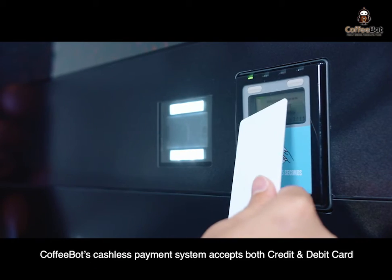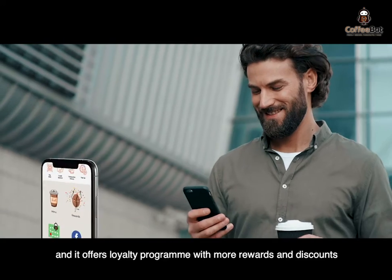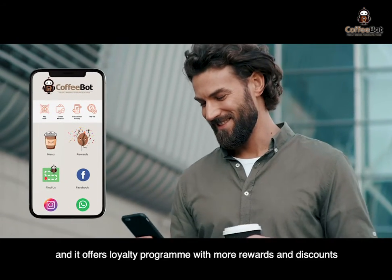CoffeeBot's cashless payment system accepts both credit and debit card as well as a variety of e-wallets, and it offers loyalty programs with more rewards and discounts.